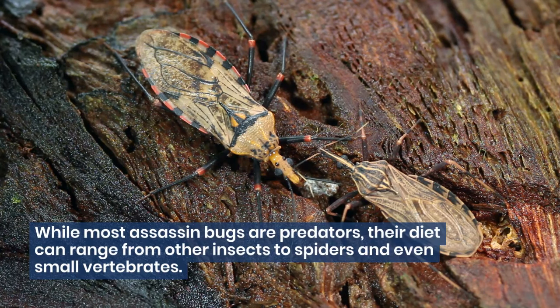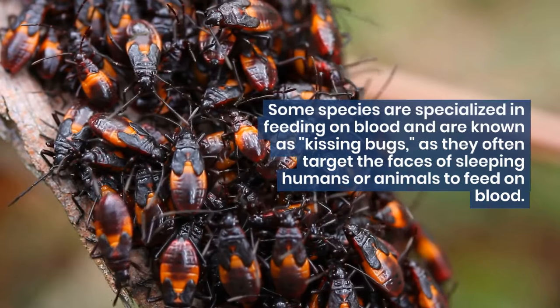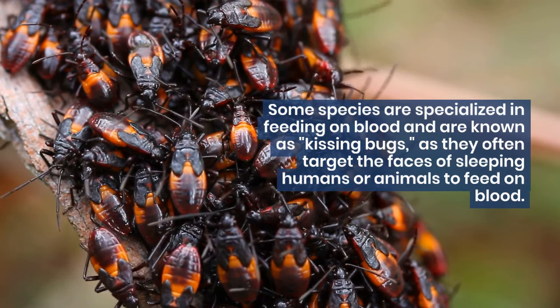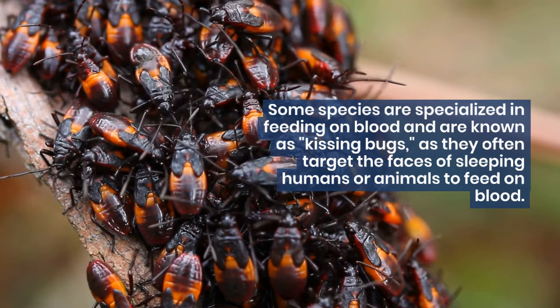While most assassin bugs are predators, their diet can range from other insects to spiders and even small vertebrates. Some species are specialized in feeding on blood and are known as kissing bugs, as they often target the faces of sleeping humans or animals to feed on blood.